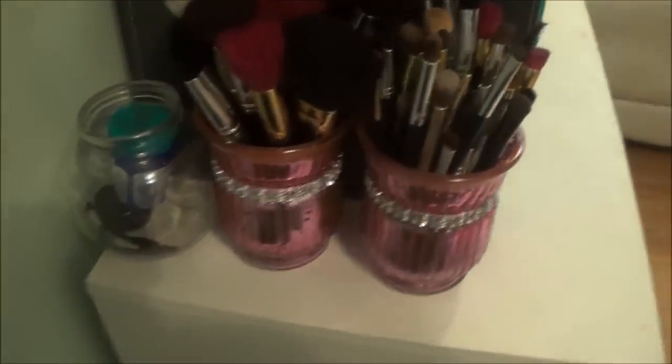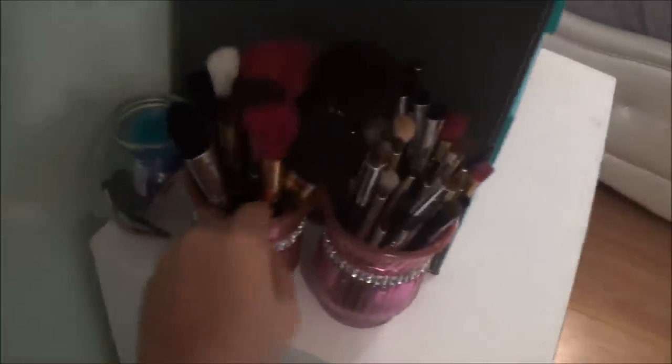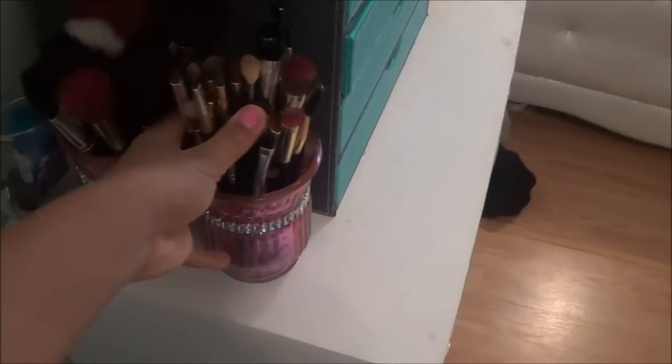Over here I have these three jars in the back — one has Vicks VapoRub because I'm just getting over a cold, an empty MAC container, and a scrunchie. I have two brush containers: in this one I have my face brushes, and over here I have my eye brushes.